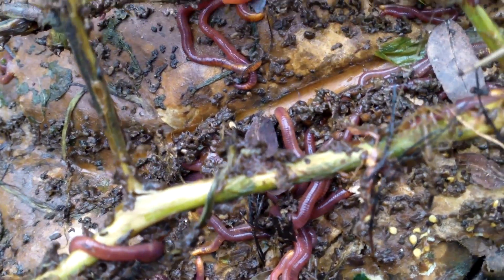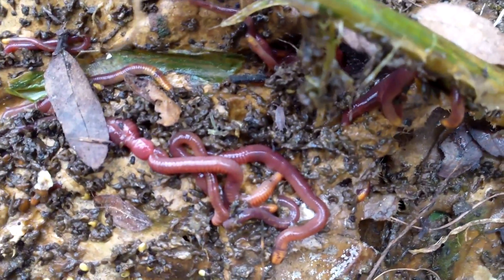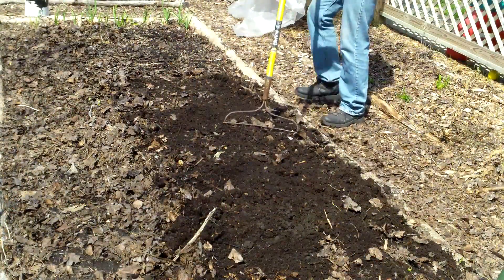In addition to that, I was primarily doing work on the garden and not making a video, so I didn't really catch as much footage as I could have. But just about every single shovel full of finished compost and unfinished compost that I took out of here was riddled with red wigglers.